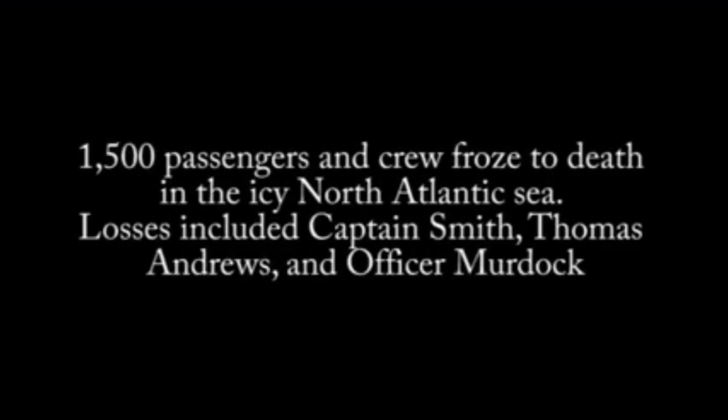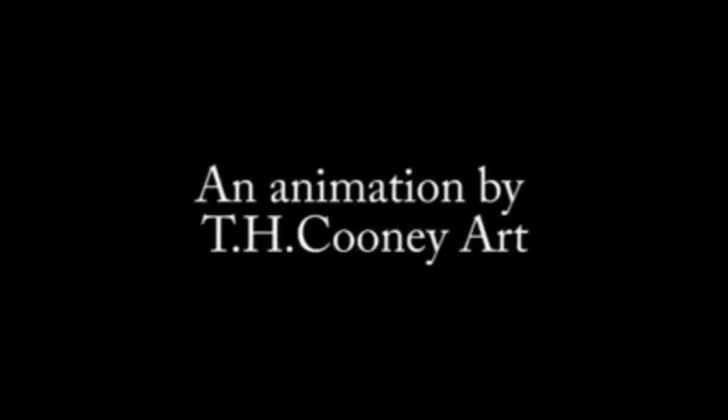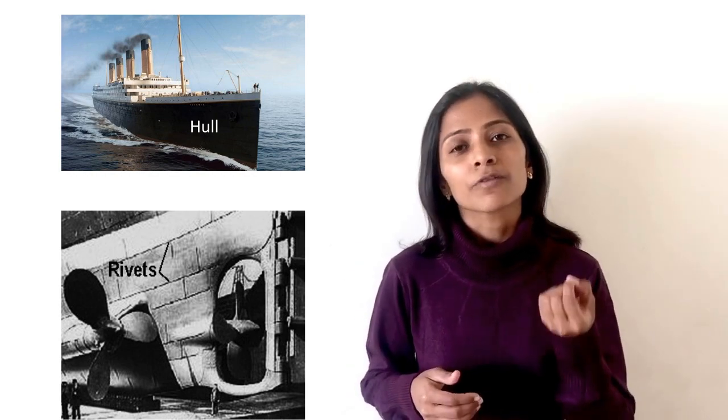Today's safety protocols for water vehicles are the result of lessons learned from the Titanic disaster. Let's see what lessons engineers learned. We know that Titanic sank due to the puncture of the ship hull.